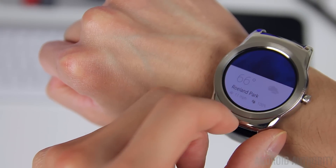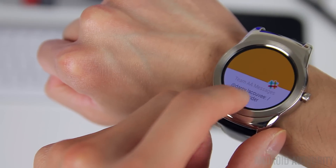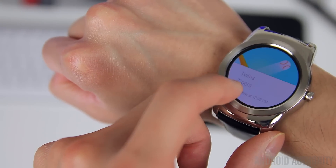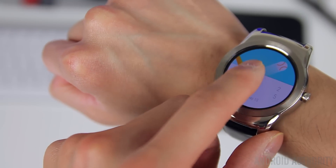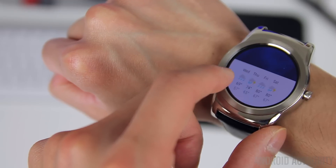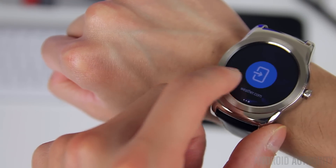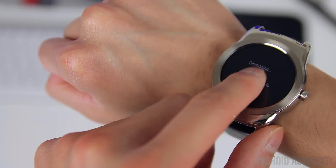Let's start with how each OS handles notifications. With Android Wear, notifications show up in a card-style format that pile up in a vertical list as more and more notifications are received. All of them can easily be dismissed with a simple swipe, and many of them are actionable — like sending a reply to a text message or email, deleting them, or opening the respective application on the phone directly from the watch.